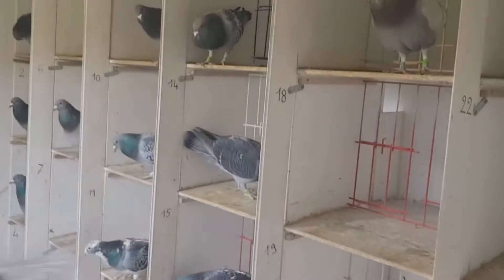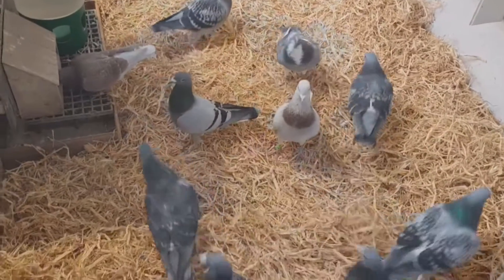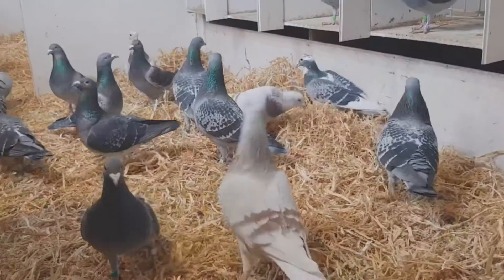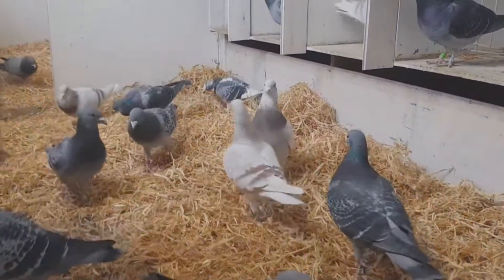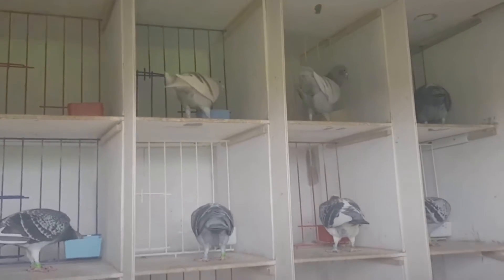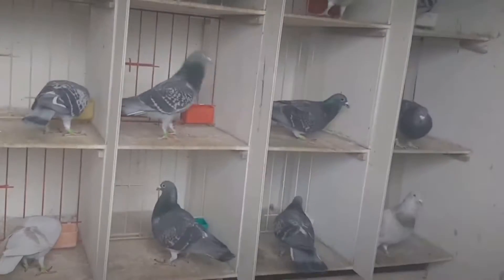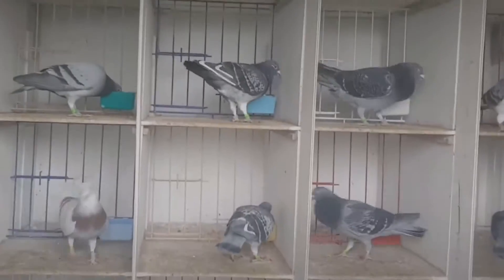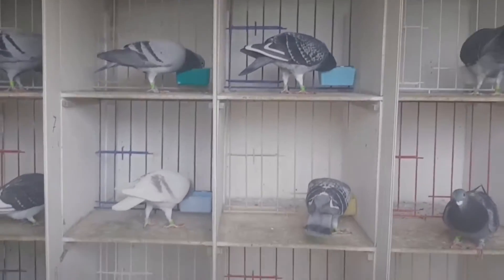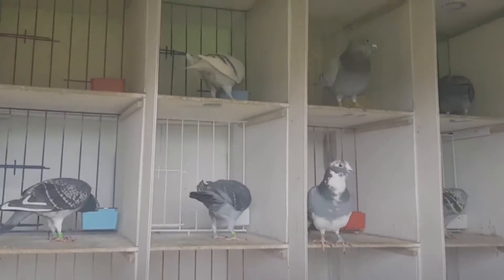One of the most striking features of racing pigeons is their exceptional eyesight and navigation abilities. Their large eyes comprise about one percent of their total body weight. Positioned on the sides of the head, they provide a field of vision spanning nearly 340 degrees. Each eye contains approximately 635,000 photoreceptors, including a high concentration of cones for color vision and sharp acuity. Racing pigeons can perceive ultraviolet wavelengths, aiding in distinguishing subtle landscape features and atmospheric conditions during flight.